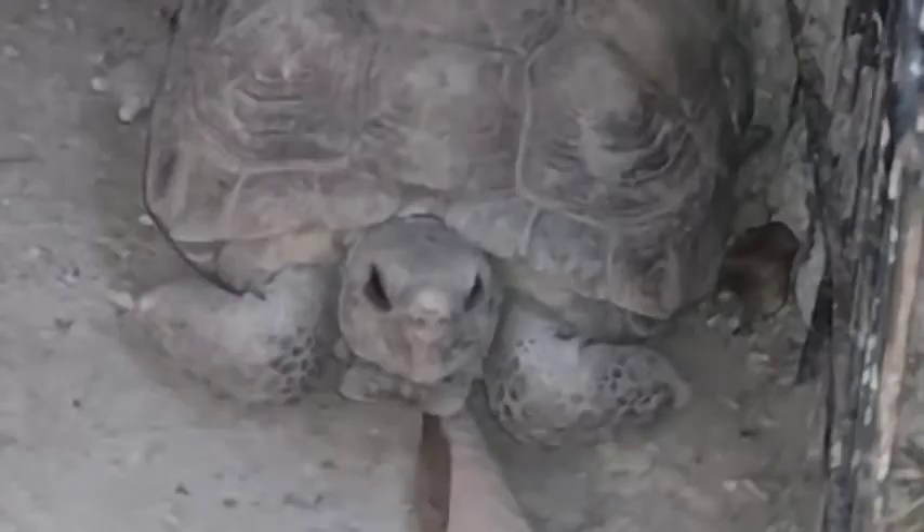My mom just pointed out that there's a baby in there. Let me turn on the flash. Let me get closer to it — and there is the baby tortoise. It's so tiny and cute. Baby tortoise. Very cute.